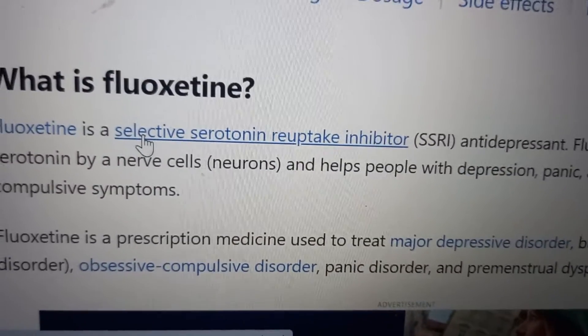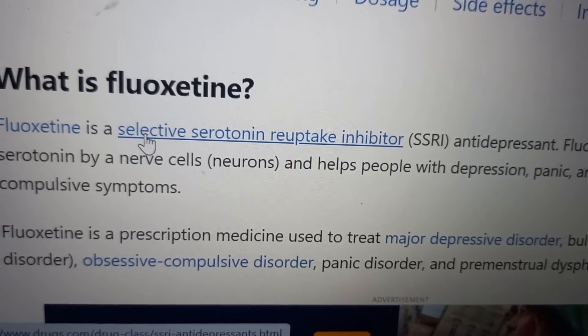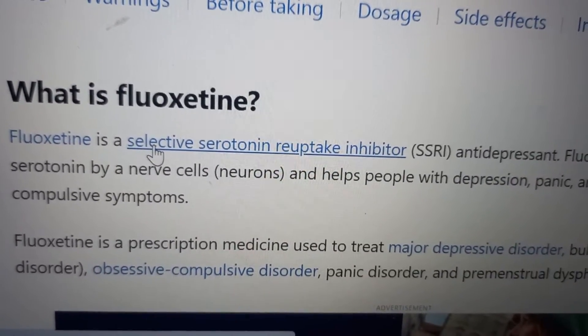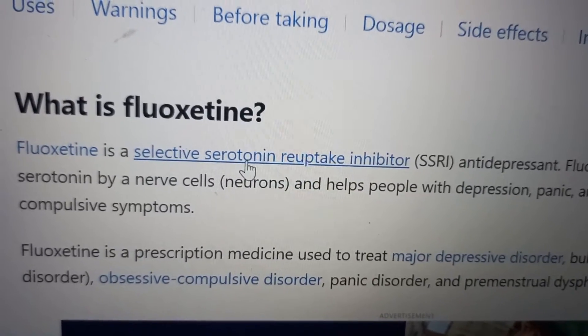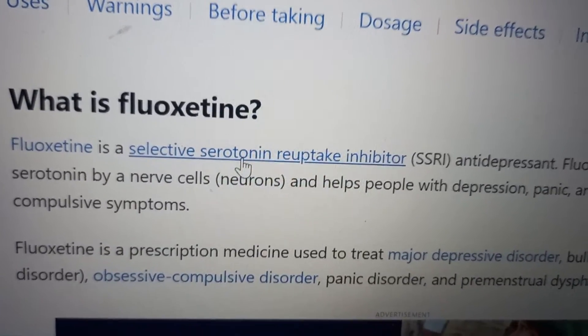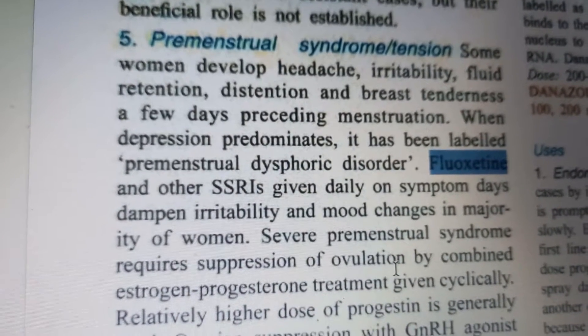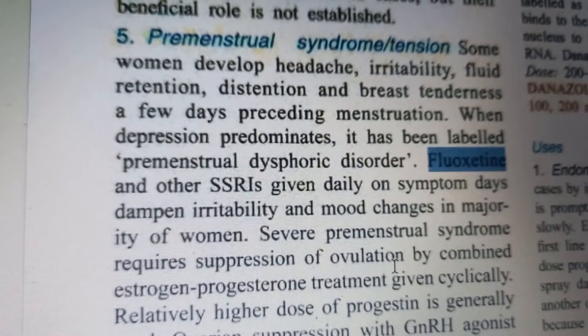It is a selective serotonin reuptake inhibitor - SSRI. It will increase serotonin levels, and once it increases serotonin levels it should make you feel a little happier. It is also used to treat premenstrual dysphoric disorder.